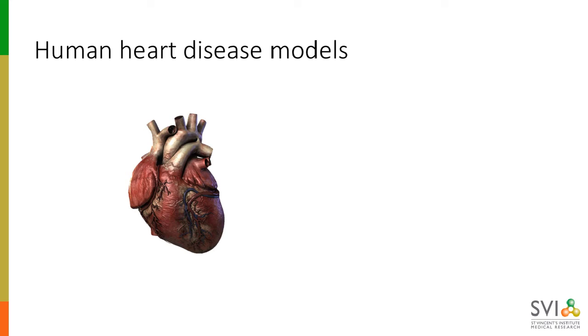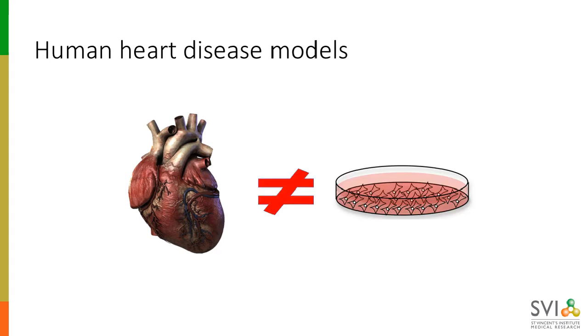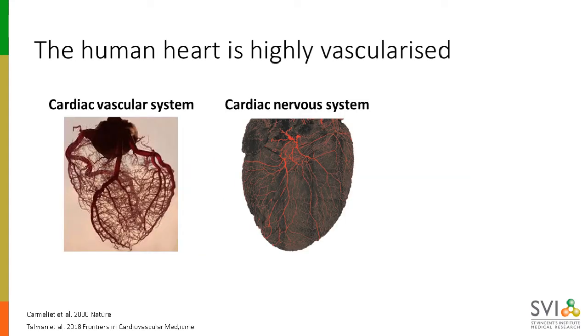Anyway, how are we trying to fix these problems? What we need are cutting-edge human heart disease models, state-of-the-art disease modelling, and accurate drug screening. Unfortunately, current human heart disease models typically look more like a two-dimensional monolayer of cells, and they typically include only a single cell type, which is usually the cardiomyocytes. When we know that the human heart is a highly vascularised and highly innervated organ, and we know that both of these systems play really important roles in nutrient exchange and paracrine signalling.